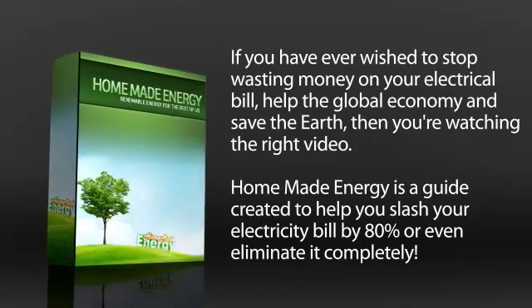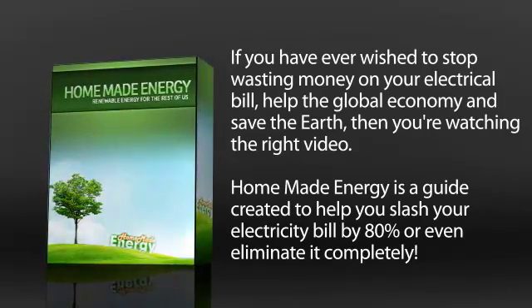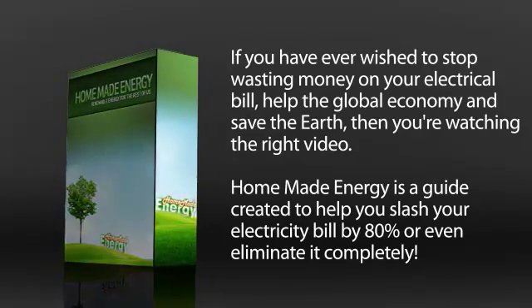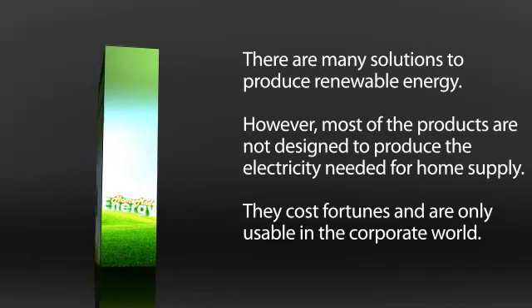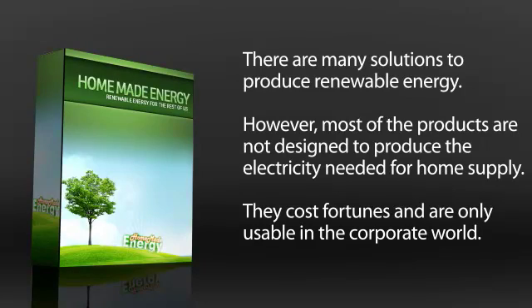Homemade Energy is a guide created to help you slash your electricity bill by 80% or even eliminate it completely. There are many solutions to produce renewable energy. However, most of the products are not designed to produce the electricity needed for home supply — they cost fortunes and are only usable in the corporate world.